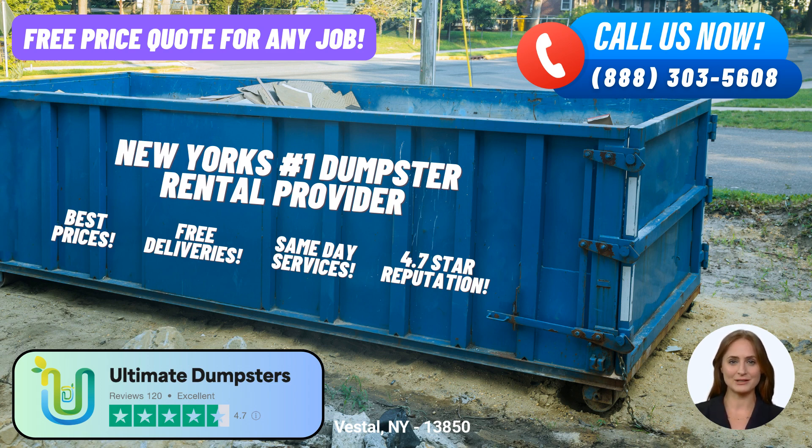In addition to roll-off dumpster rentals, we provide a range of additional services to meet your needs. You can combine multiple services, such as porta-potties, mobile storage units, temporary fencing, commercial weekly garbage, and more. We strive to be your one-stop solution for all your waste management requirements.